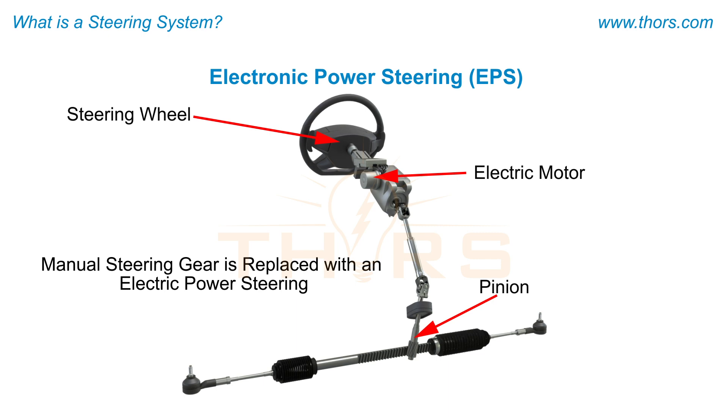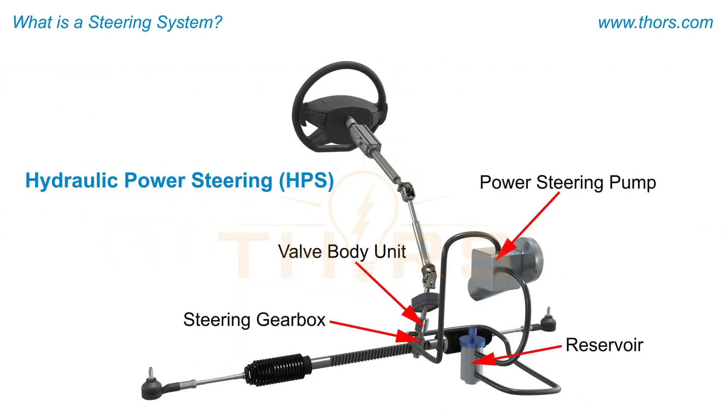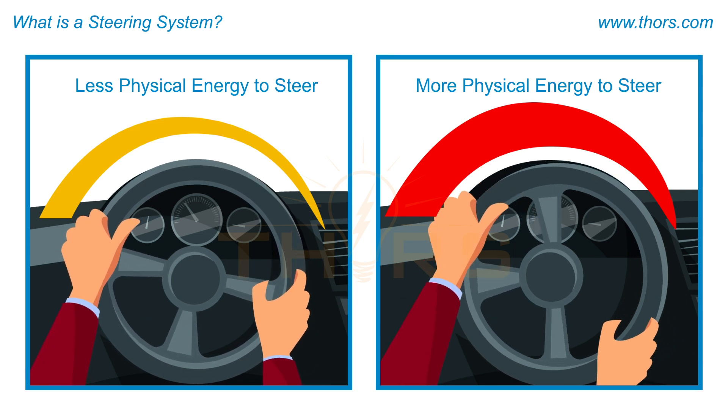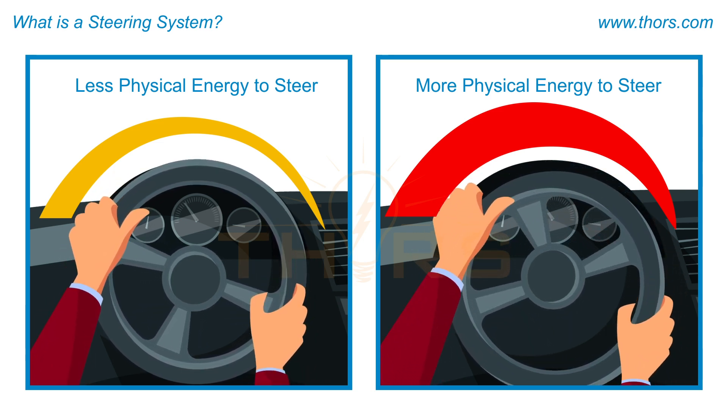An EPS system uses an electric motor to turn the steering gears. Hydraulic power steering, or HPS, systems include a hydraulic pump to provide a larger amount of force that is necessary to turn the heavy vehicle. The purpose of steering assistance is to help the driver use less physical energy to steer a vehicle.